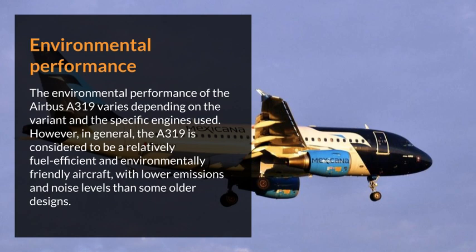Environmental performance. The environmental performance of the Airbus 319 varies depending on the variant and the specific engines used. However, in general, the Airbus 319 is considered to be a relatively fuel-efficient and environmentally friendly aircraft, with lower emissions and noise levels than some older designs.